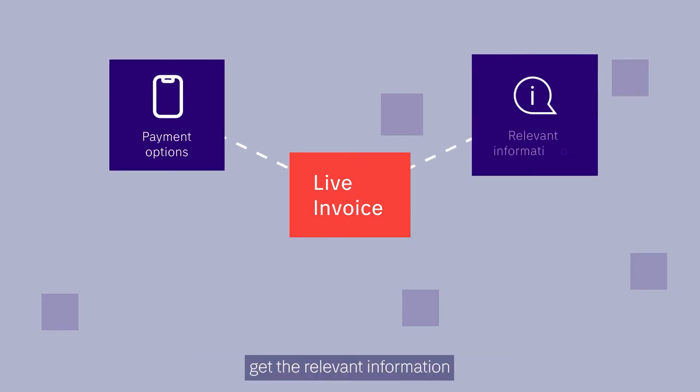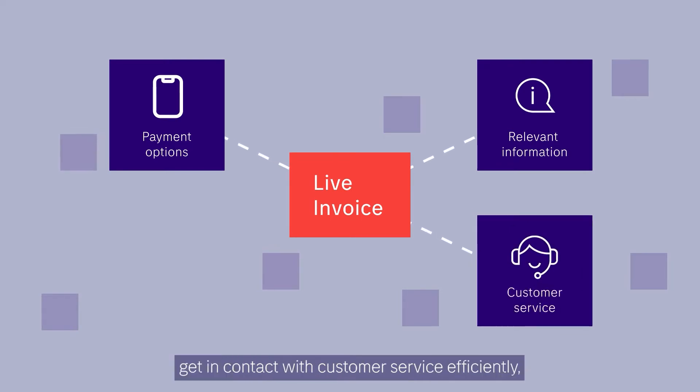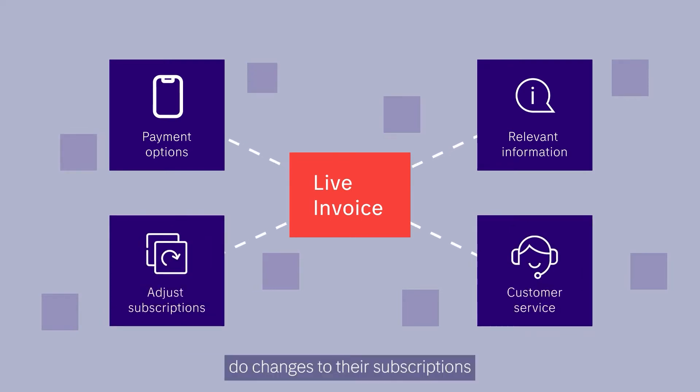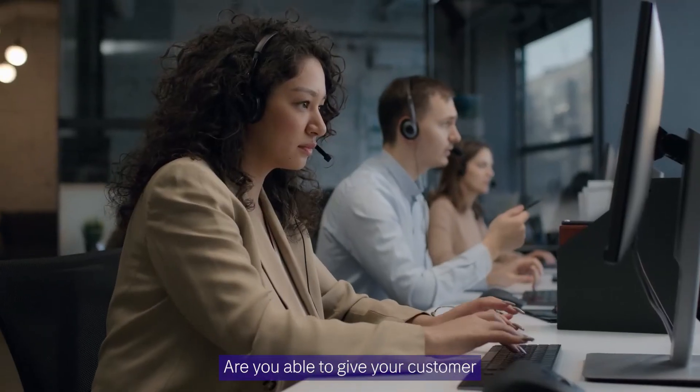Customers can get the relevant information that they are seeking, get in contact with customer service efficiently, do changes to their subscriptions and order additional services, and much more. Are you able to give your customer the around-the-clock support they need?